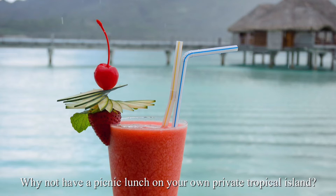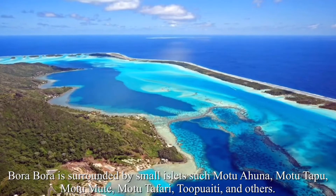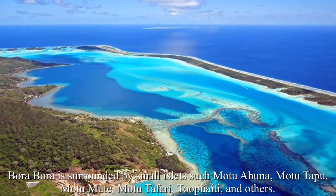Why not have a picnic lunch on your own private tropical island? Bora Bora is surrounded by small islands — Motu Ahuna, Motu Tapu, Motu Mute, Motu Tafari, Tupu Iti, and others.